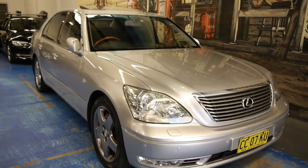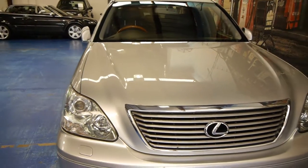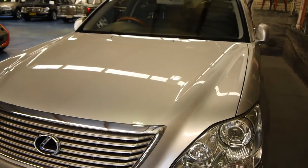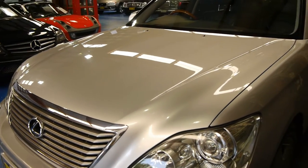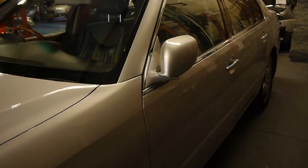Good afternoon ladies and gentlemen. This is Richard from the Old Timer Car Centre here in Marrickville, New South Wales. Today we're very proud of a gorgeous Lexus LS430 in the new shape, 2004, and what a beautiful car this is.